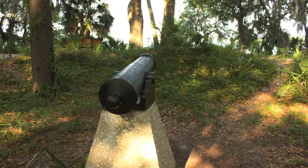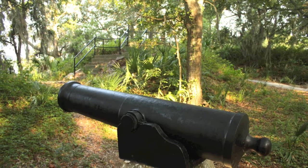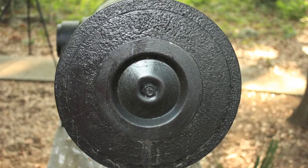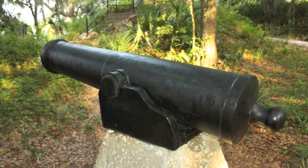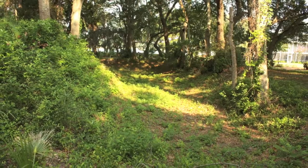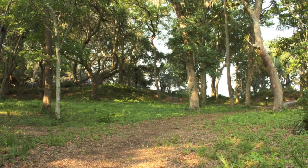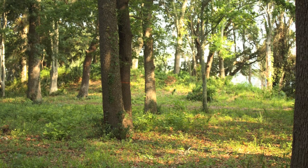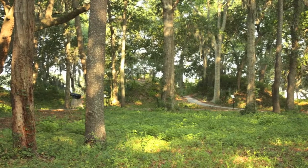The amphibious assault on Hilton Head was the largest by American forces ever recorded until World War II, according to the official records of the Union and Confederate navies in the War of the Rebellion. What remains of Fort Mitchell is a series of 15-foot-tall earthwork structures undergirded by palmetto logs, which formed the base for cannons pointed across the creek. Hilton Head became the headquarters of President Abraham Lincoln's Department of the South in 1861, and it was one of the Union's first targets because of its strategic closeness to Port Royal Sound and the vital Savannah Railroad.